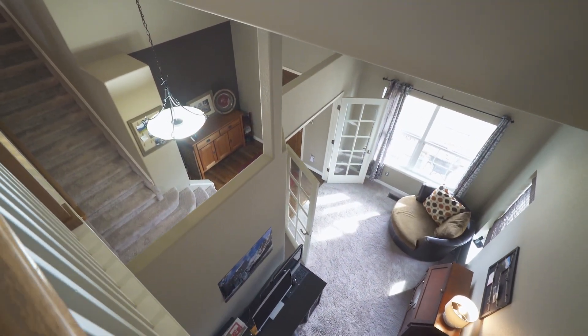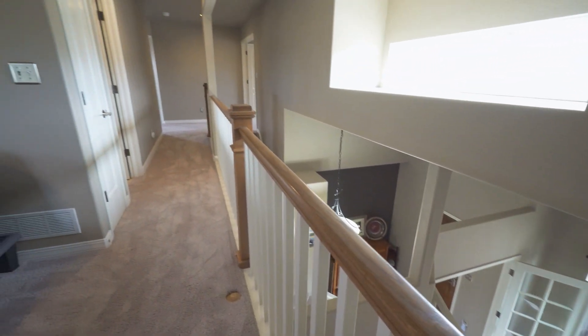The upper level is where you'll find the master retreat, two additional bedrooms, a full-size bathroom, and a loft.